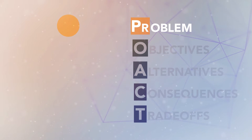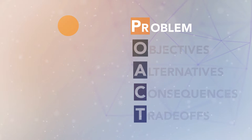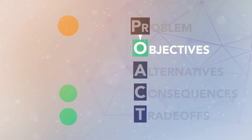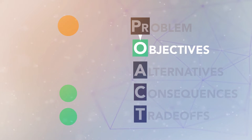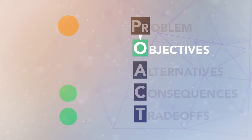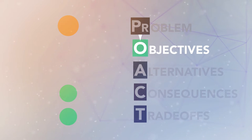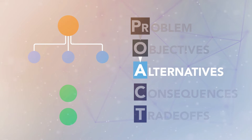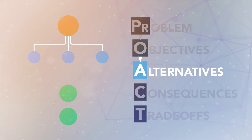The first step is articulating the problem. Particularly in group decision processes, this can be a critical first step — we need to be sure that everyone is on the same page. Then we identify our objectives. This is where our values come in. When we identify which outcomes we care most about, they become our guides throughout the process and keep us on track. After spending time thinking about the problem and what we most want to achieve by solving it, we are ready to come up with alternative solutions. Thinking about all of our objectives first means we can pick alternatives that help us achieve what matters most, and we can be creative.